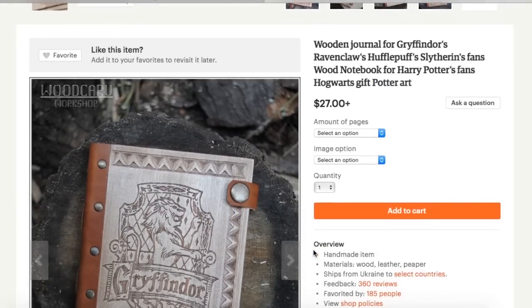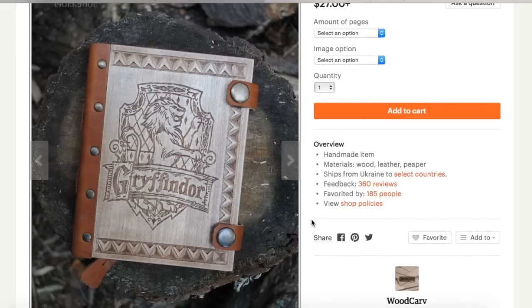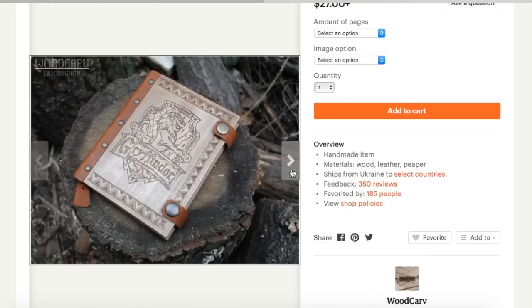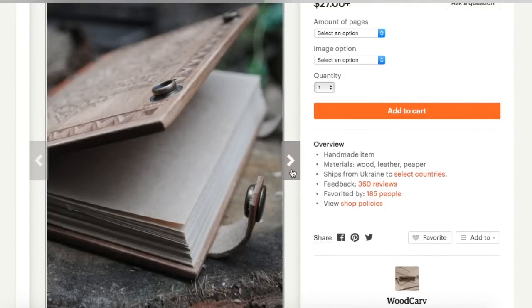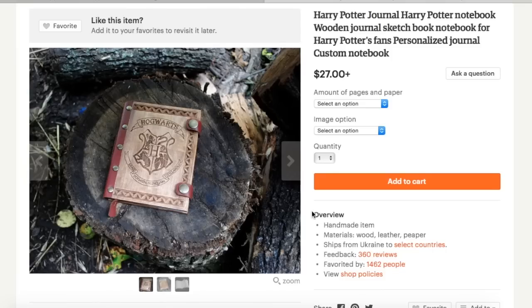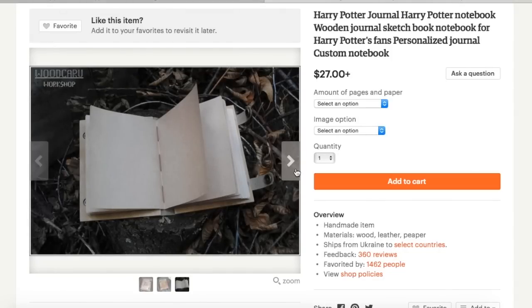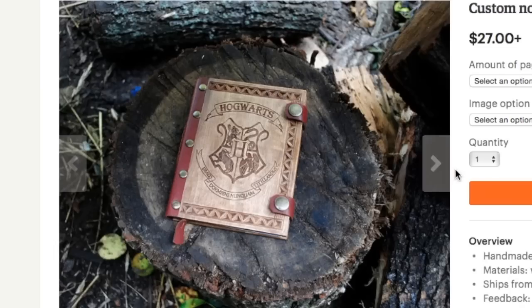Another really awesome notebook that I found is from Woodcarve, and they make this wooden notebook — or at least the outside cover is wooden and leather-bound. The front design on this notebook is a laser-etched Gryffindor emblem, and when you open up the notebook it has blank pages so you can use this to illustrate or draw along with your notes. And if you're not a Gryffindor, they also have this Hogwarts one which is similarly made out of wood with blank pages, but just has the Hogwarts crest. Again, it's from the shop Woodcarve.